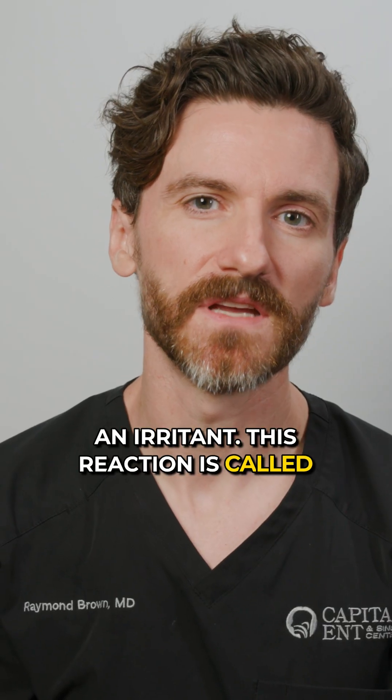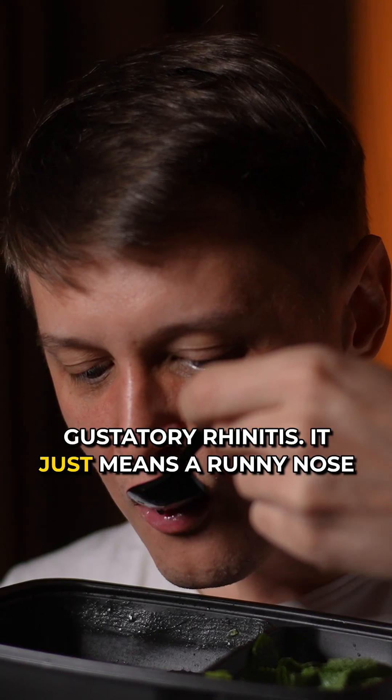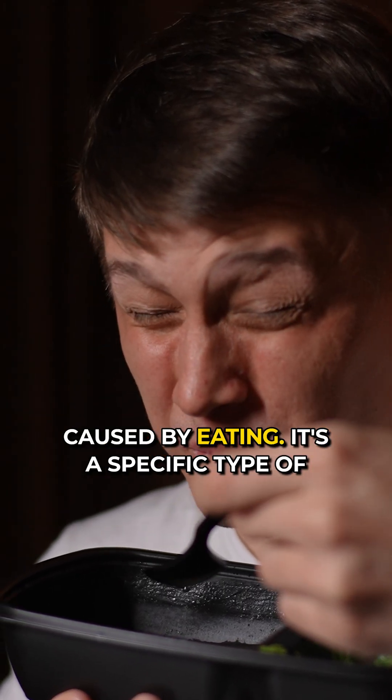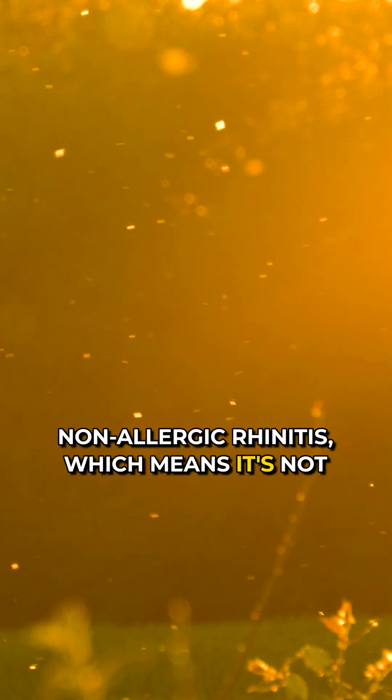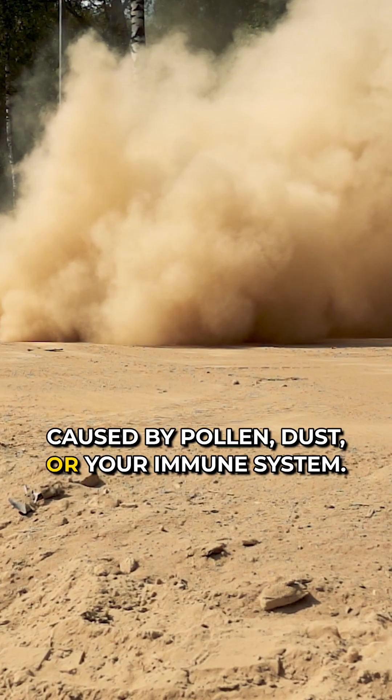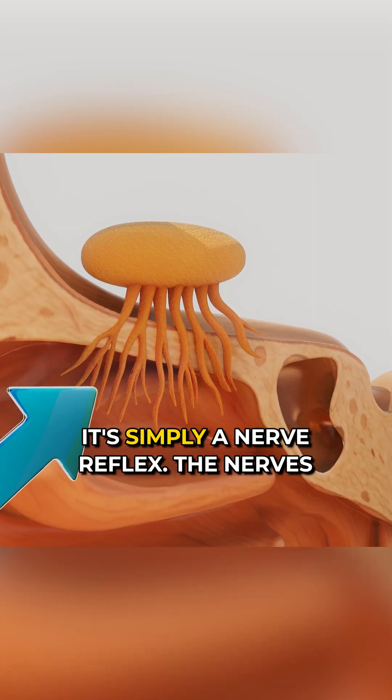This reaction is called gustatory rhinitis. It just means a runny nose caused by eating. It's a specific type of non-allergic rhinitis, which means it's not caused by pollen, dust, or your immune system. It's simply a nerve reflex.